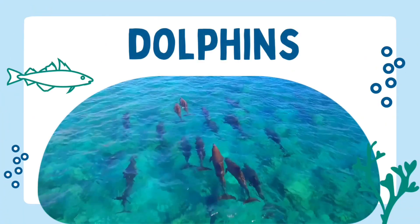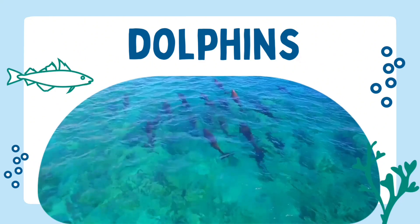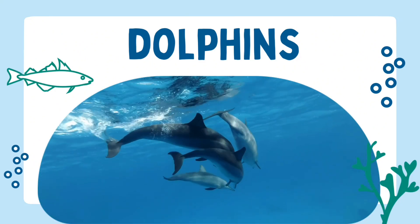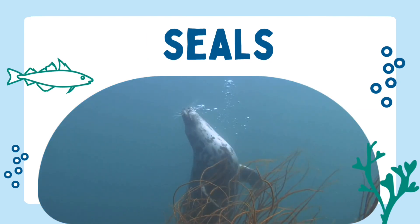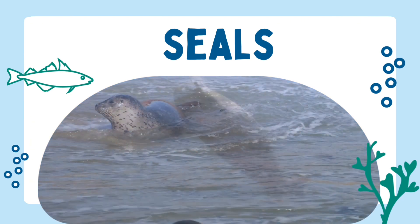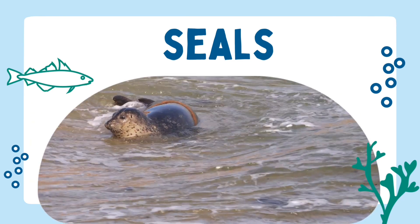There are 36 species of dolphin which can be found in every ocean. These playful mammals can swim up to 20 miles per hour. Seals are brilliantly adapted to their environment with a thick layer of blubber to keep them warm. Their long whiskers help them to detect prey when hunting underwater.